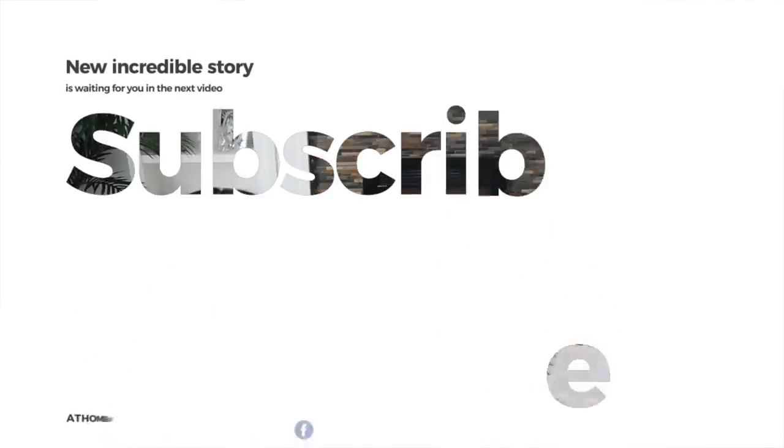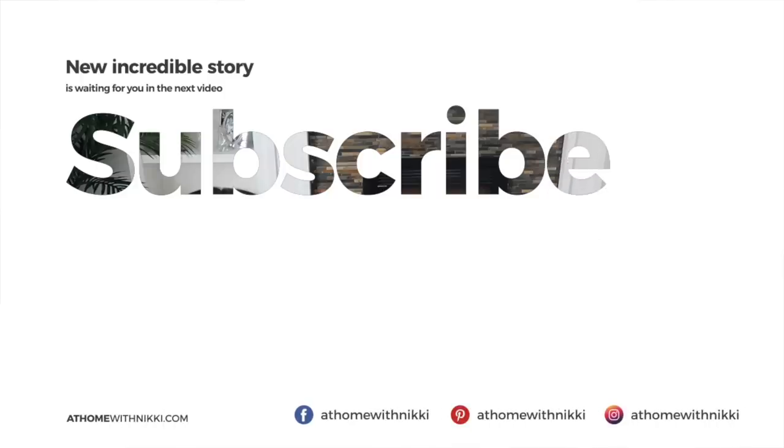Friends, I hope you've enjoyed the tips I shared today and found them helpful. I'll put the information for Regions Bank below if you want to learn more. Have a beautiful day my friends — I will see you in the next video. This is Nikki saying goodbye.